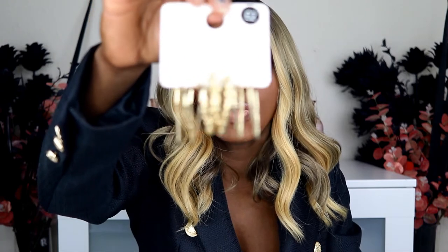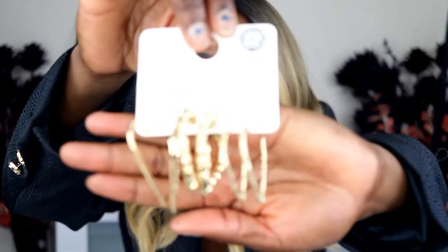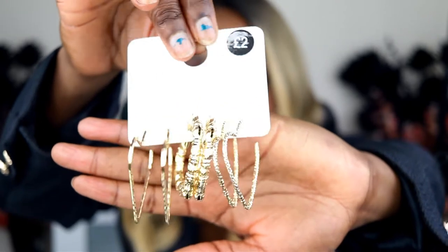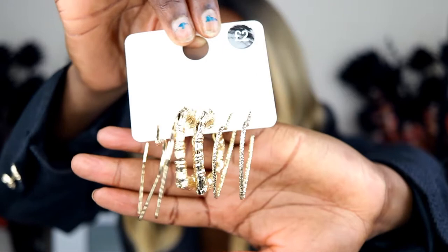Finally for jewelry, I've got these sets of earrings - three pairs for only two pounds. They're heart-shaped and you've got three different types. I mean, three pairs for two pounds - I'm not going to complain. Now, onto handbags.